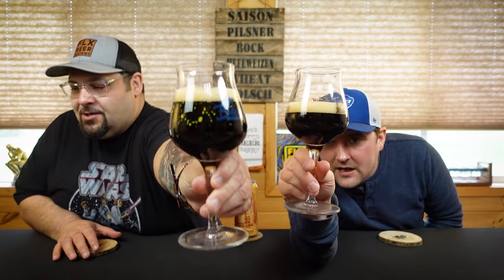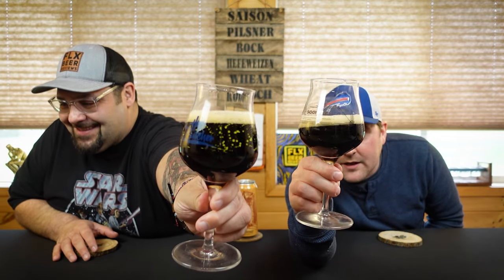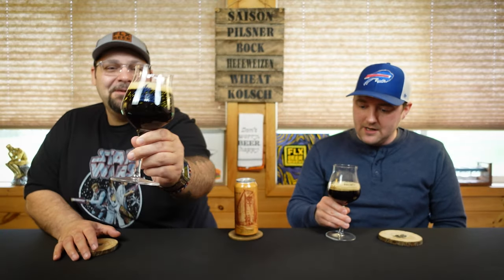When that poured, that looked — even when you swirl it, you get that nice tootsie roll brown. A little bit of red. I have hashtag proper glassware; Mike does not — he set me up for failure. But it's very, very dark, with a nice tan head. How white is the head, though? It's gorgeous.